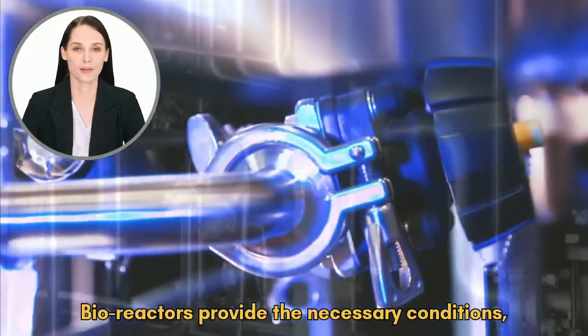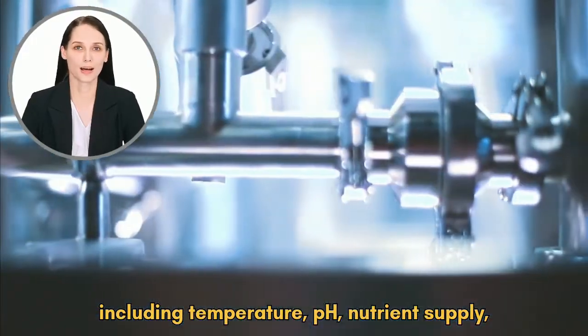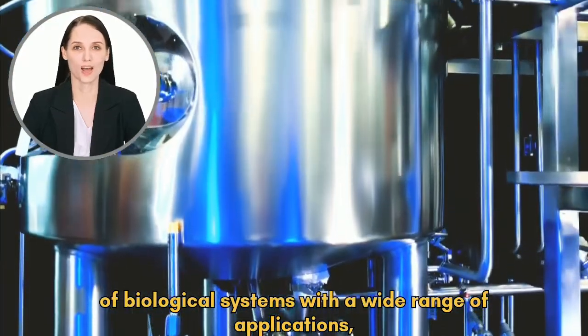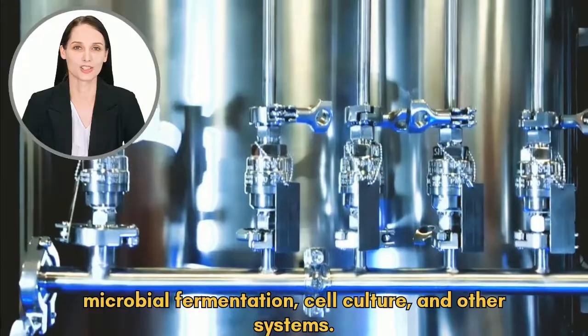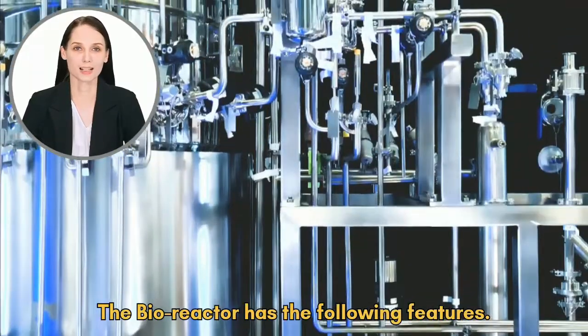Bioreactors provide the necessary conditions, including temperature, pH, nutrient supply, and oxygen transfer, to enable the cultivation and manipulation of biological systems, with a wide range of applications including protein-enzyme reactions, microbial fermentation, cell culture, and other systems. The bioreactor has the following features.